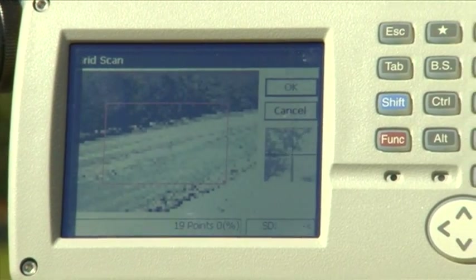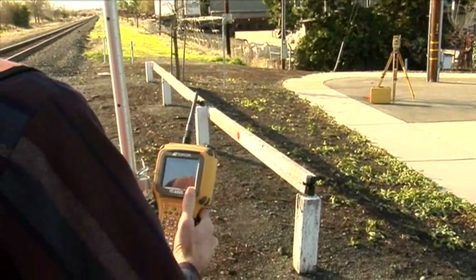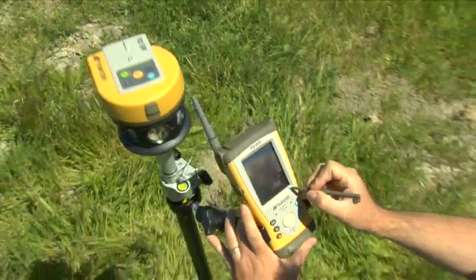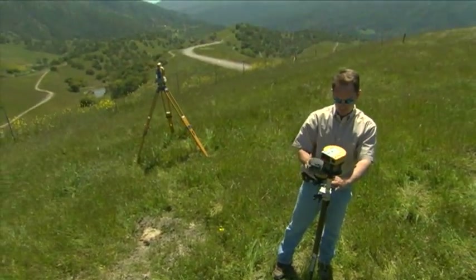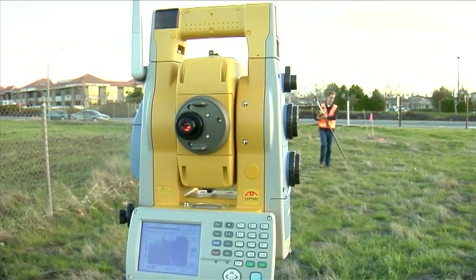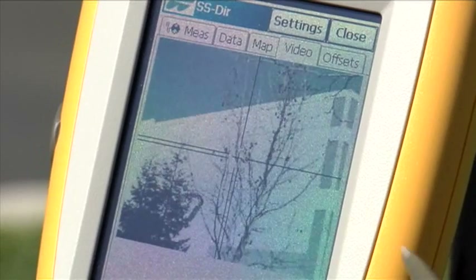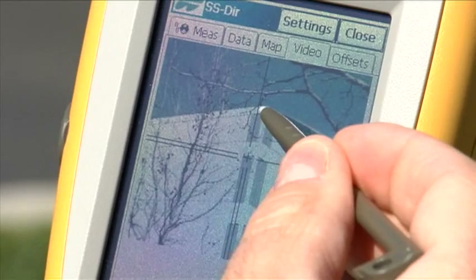You can also control the IS with Topcon's FC200 or FC2200 field controllers. These handheld controllers also run TopServe 7 software, but allow you to walk with a robotic prism pole and collect the data as a one-man field crew. The live video tab imaging function is nothing short of revolutionary — you can even see yourself on the image as the IS tracks you. Use the remote video control to re-aim the instrument on hard-to-reach locations, like bridge overhangs or fenced-in building corners.